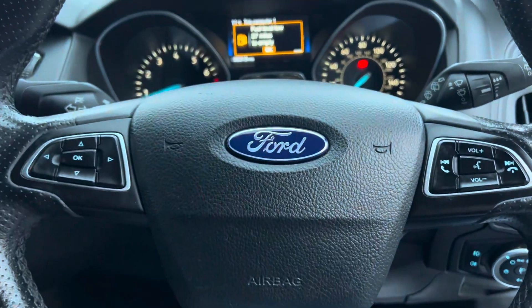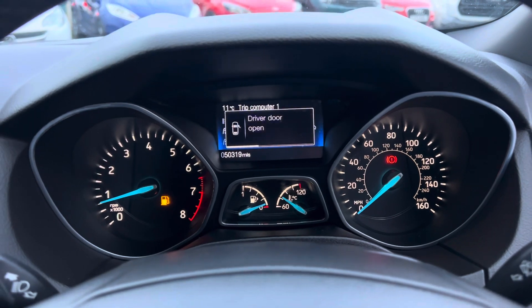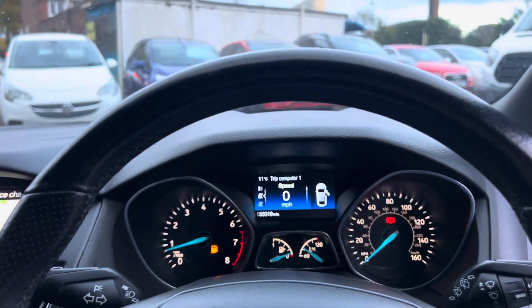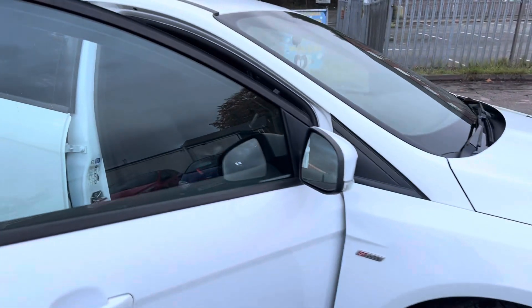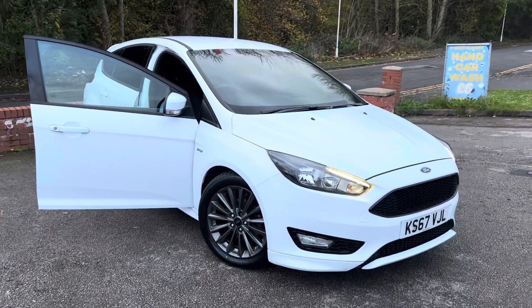There are no nasty warning lights showing and 50,319 miles on the clock. As an ST Line you also get the nicer black roof lining. So that is the car — if you have any questions about part-exchanging your car, finance, warranties, or anything else, please give us a call. Thank you very much for watching.